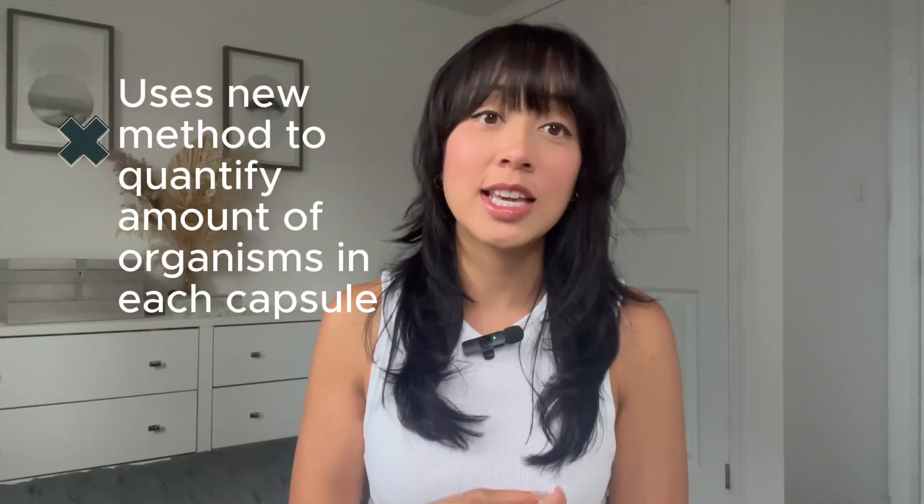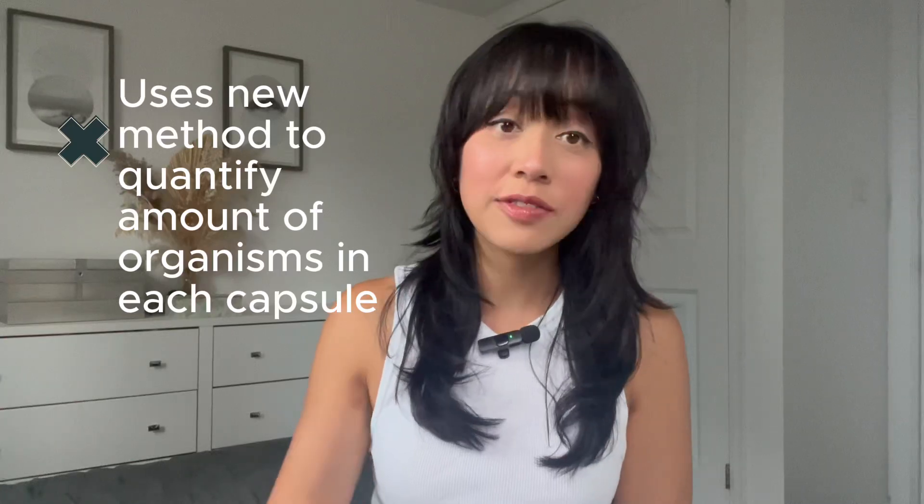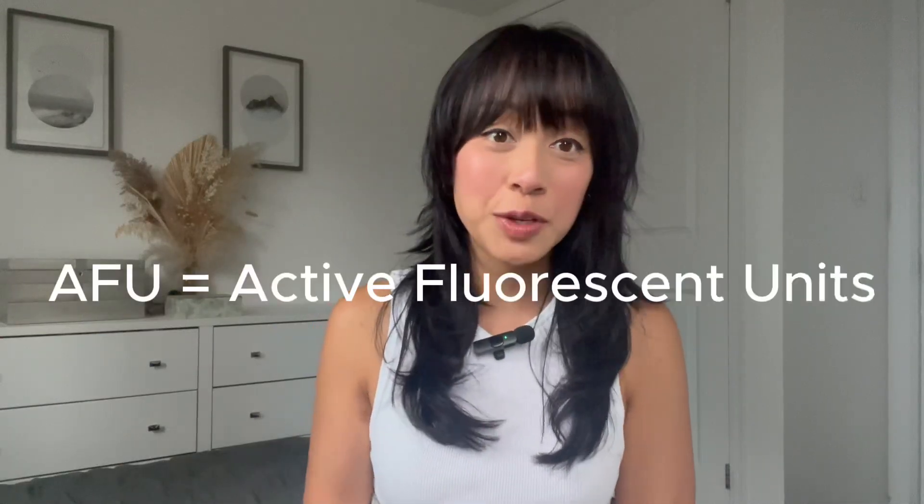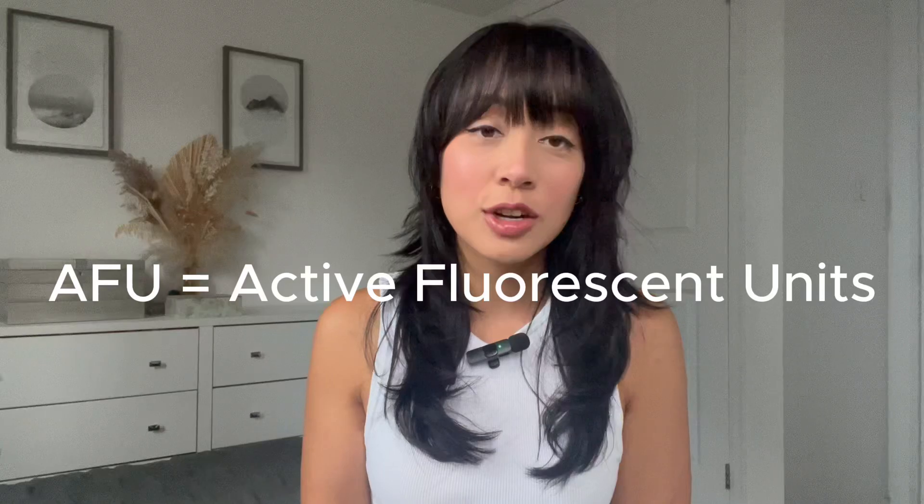The only thing I don't love about SEED is that they use a newer way to quantify the amount of probiotics in their capsules. The industry standard is CFU; they use AFU. Assuming they are doing the conversion correctly, this method is supposedly a newer, more accurate way of quantifying the probiotic.